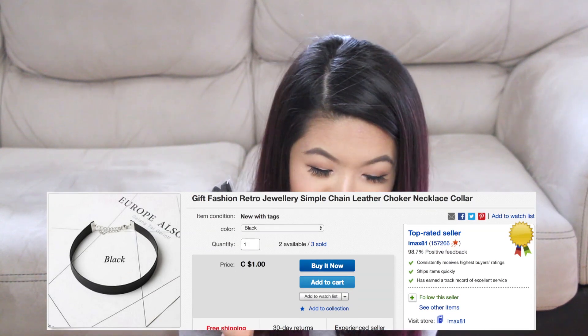Then I have another choker — a plain black thick one, which I've been wanting and didn't have. It's called a gift fashion retro jewelry simple chain leather choker necklace collar. Let me open this up. This one I did not cut by accident. It does feel like better material than the other one — it's double-layered on the inside, whereas the other was single-layered. This was a dollar. If I like it, you guys will see me wear it in my thumbnails and Instagram pictures.